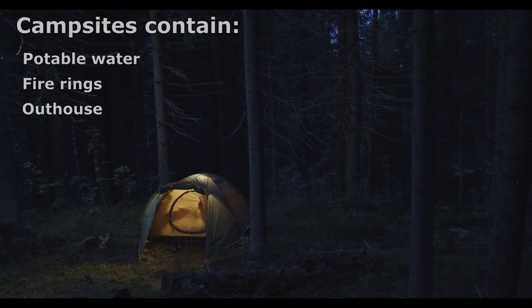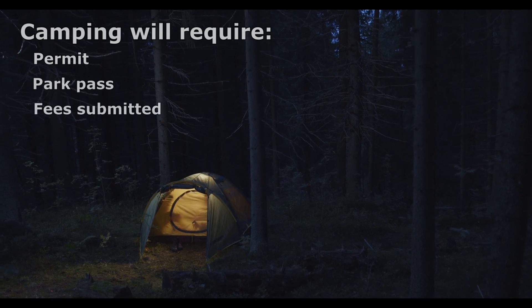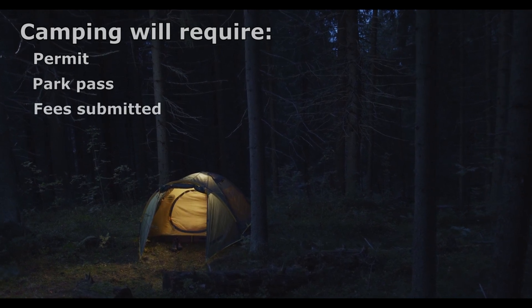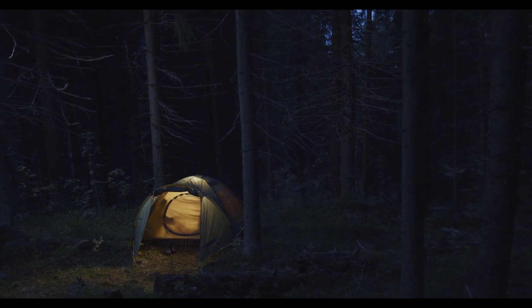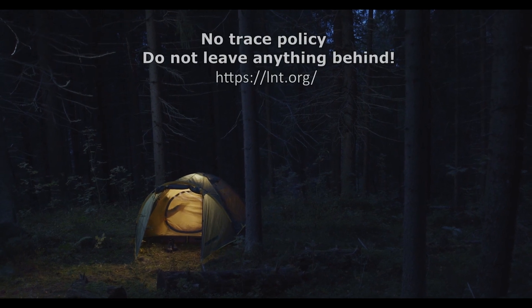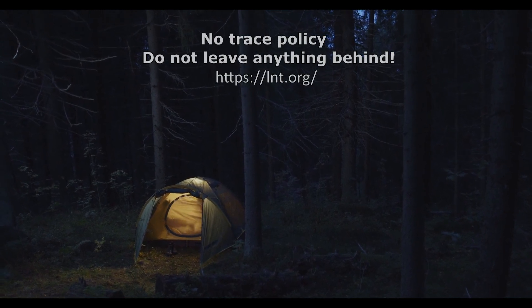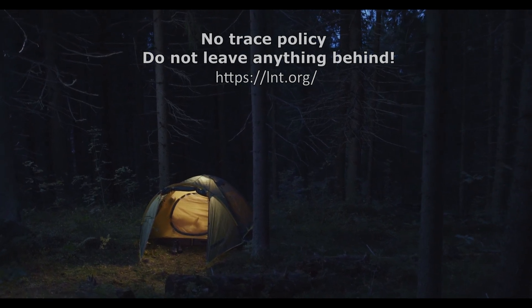Backcountry camping is visitors' main option, provided you have the proper permit, park pass, and fees submitted before doing so. There is no food, shelter, nor medical amenities, and wilderness camping does not allow open fires, but gas stoves are permitted. This island also adheres to a strict Leave No Trace policy — everything you pack in, you must pack out. Leave things where you find them and please respect the wildlife.